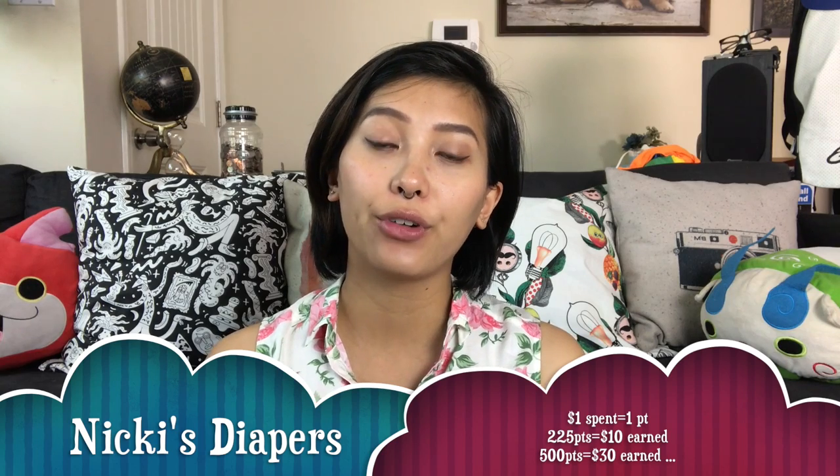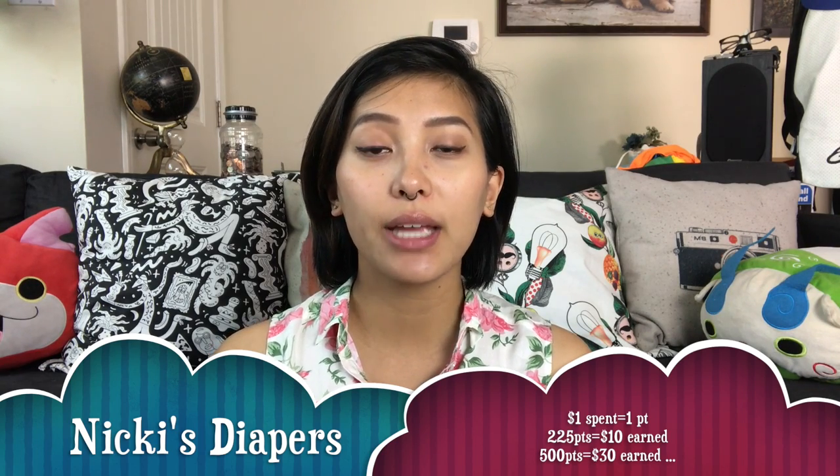I found two websites that work best for me, mostly because they carry the brands I researched and wanted to try. The first is Nikki's Diapers, which is similar to Kelly's Closet — for every one dollar spent I get one point; 225 points redeems ten dollars and 500 points gets thirty dollars. Their website always offers a coupon discount as well as a free item with purchase, and there are promos where you can get free cloth diapers if you spend a minimum amount.